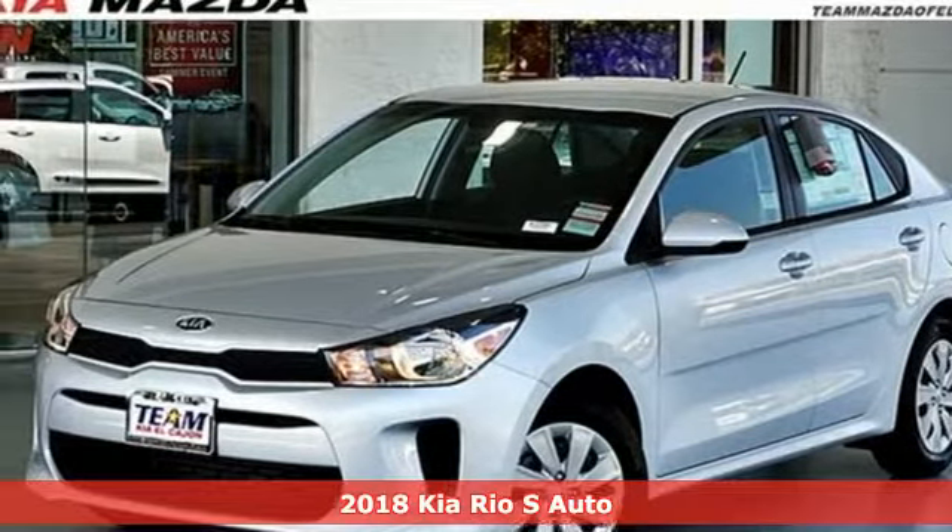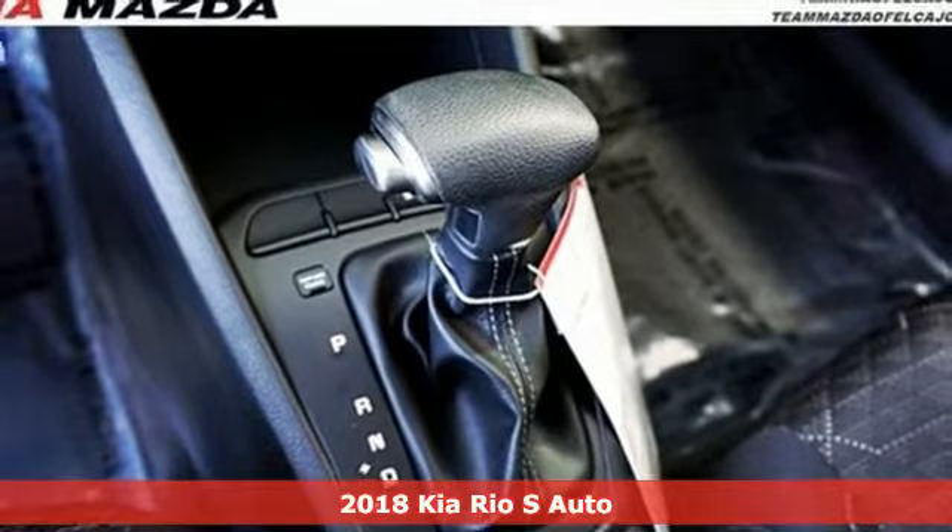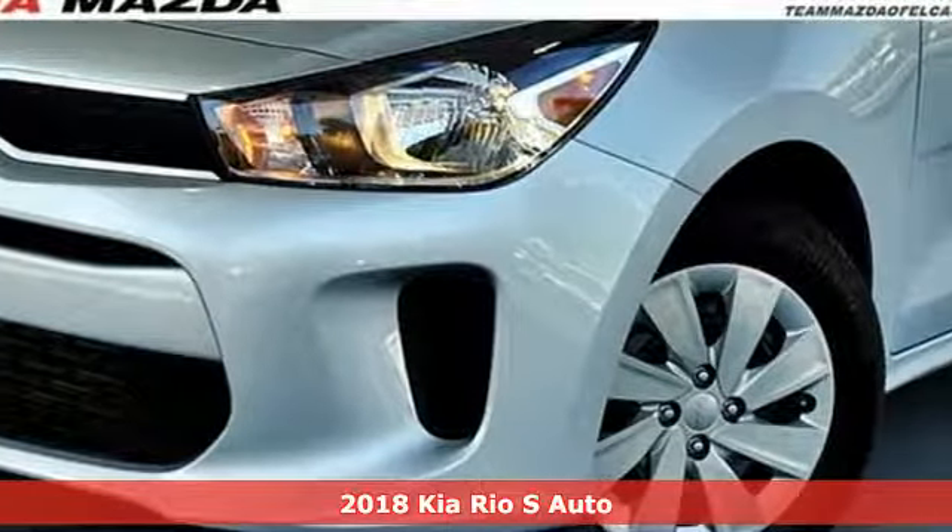Here's a new 2018 Kia Rio. Kia, dependable today and way, way down the road, and it comes with all the amenities you need.